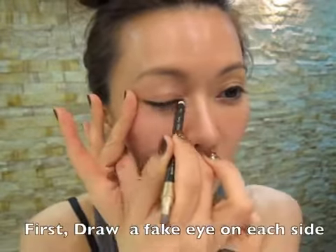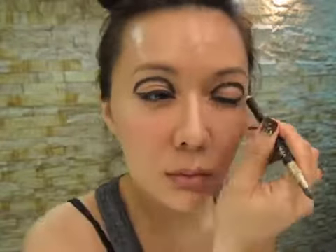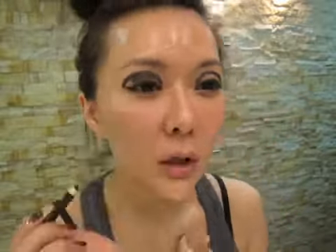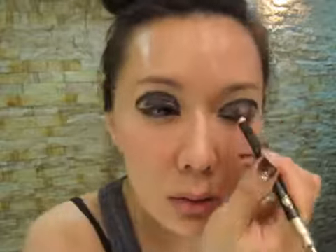You could do this look with or without makeup. One, two, three, four. To ugly-fy yourself, you need really thick eyebrows.